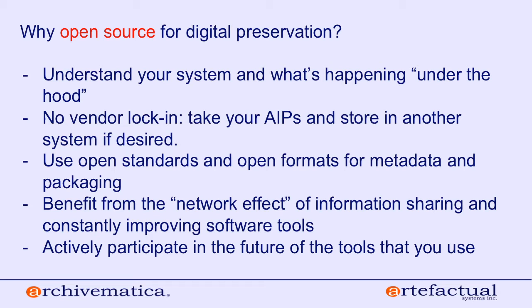You also get to actively participate in the future of the tools you use. If you have ideas about Archivematica, you have the ability and we welcome you to submit them to the community. Some institutions are financially able to sponsor new development. Others aren't, but you can still participate by testing the software, reporting bugs, giving feedback, and sharing ideas on the user forum — a way to participate that's harder to do with proprietary software.